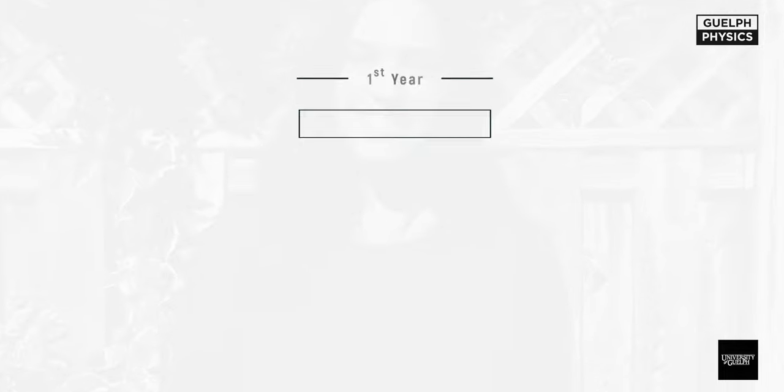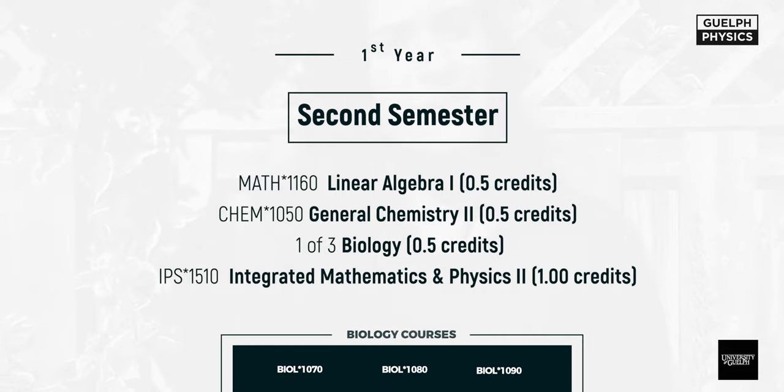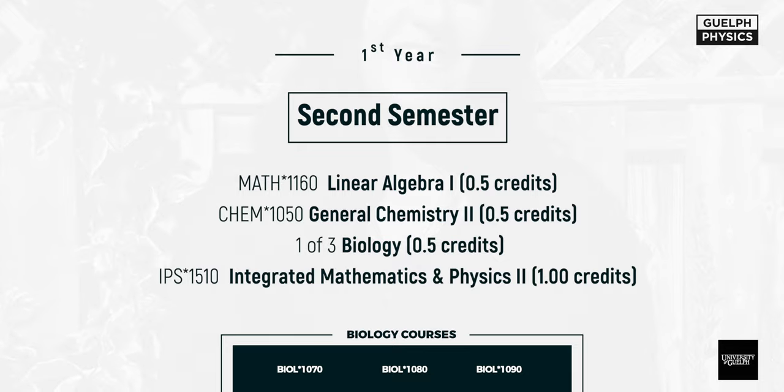In semester two, you're going to have Math 1160, which is linear algebra, Chem 1050, which is part two of general chemistry, another one of those three biology electives, and finally IPS 1510, which is part two of the integrated physics and calculus course.